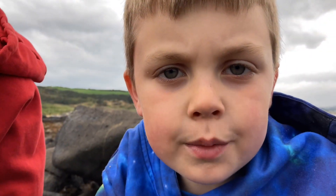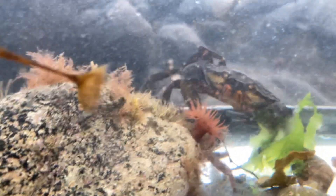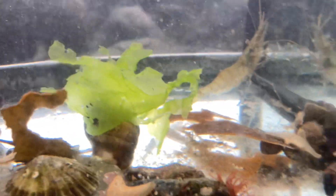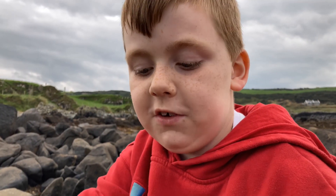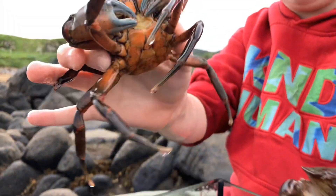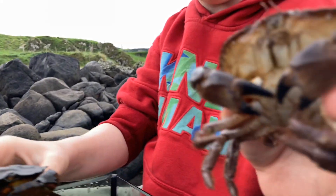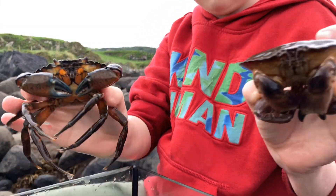If you look closely you can see that we've got five different types of crab in here. I'll lift up these two bigger crabs that we've found. This is a shore crab right here, and then this is a brown edible crab. You can see the difference between them.